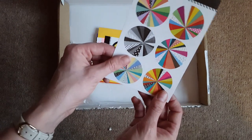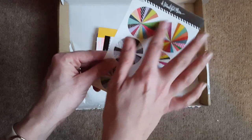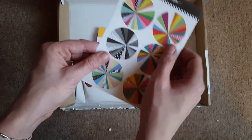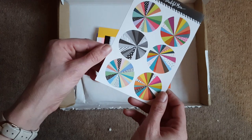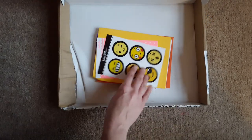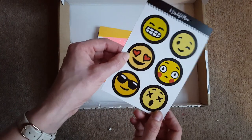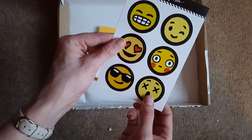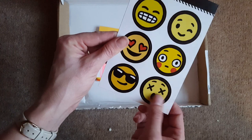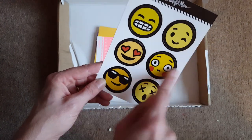Then we've got some stickers. We've got a range of colours — these kind of bright colours which are typical A Beautiful Mess, and then black and white, and then some really cute patterns. We've got the emojis, which I know they love at the moment. I really love the heart eyes one and this little shocked guy. I'm not quite sure what he's shocked about. I like the sunglasses one as well — in fact I like them all, including the blushing one.